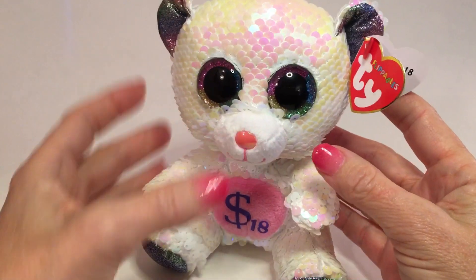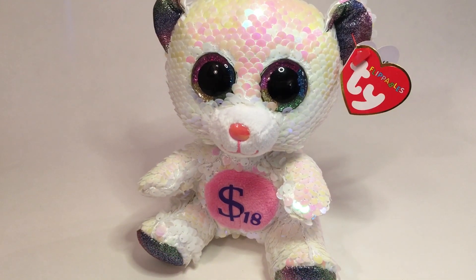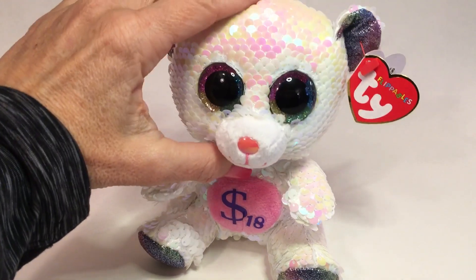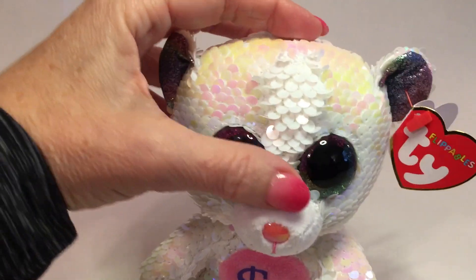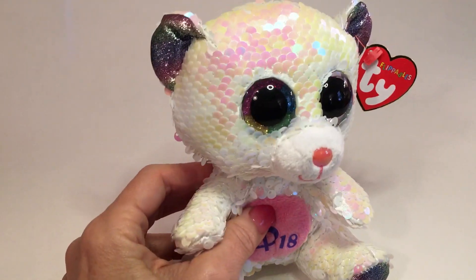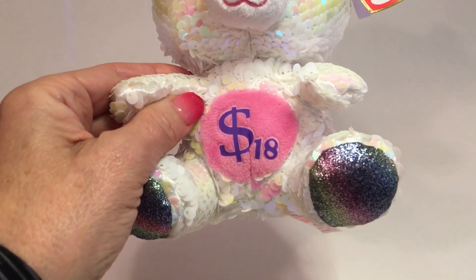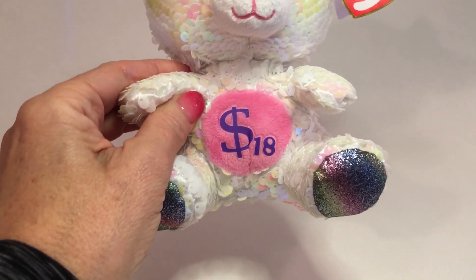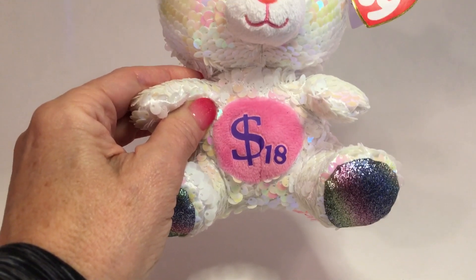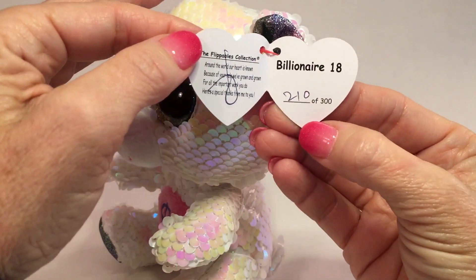This again is the Billionaire 18 Bear, called a flippable, with sequins all over it that change colors when you move them. It's got the Beanie Boo-style eyes, chaser material ears and padded feet, and the emblem on his belly. The tag is a flippables tag, and he made 300 of these.